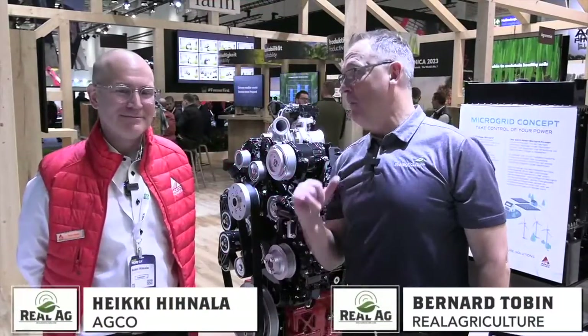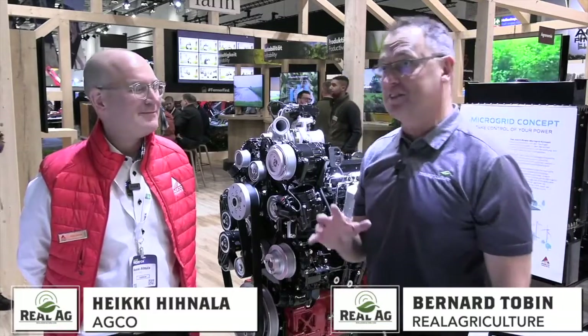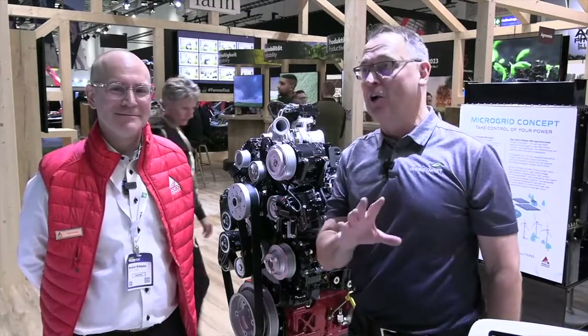I am here with Heike Hainala from Agco Power, and we're going to talk about the new Core 50 engine that farmers are going to see in a lot of Agco products.